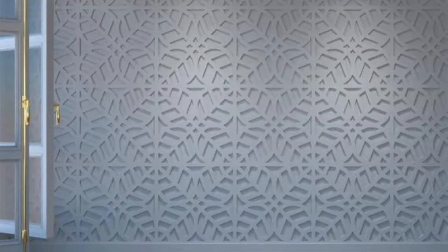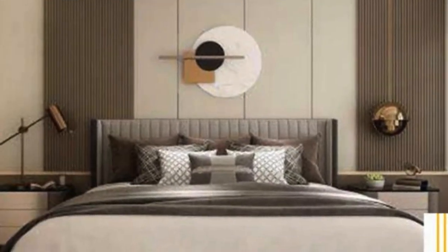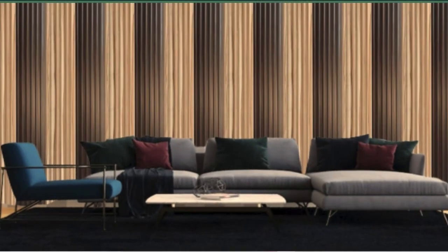The concept of acoustical wall panels has gained prominence in both residential and commercial spaces. Designed to absorb sound and reduce noise levels, these panels contribute to creating acoustically balanced environments. This is particularly valuable in spaces where privacy, concentration, or optimal audio quality is essential, such as offices, conference rooms, recording studios, and home theaters.